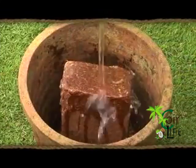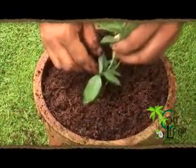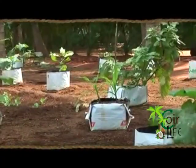Coir pith has readily available nutrients like nitrogen, phosphorus and potassium, suitable for plant growth. Pith can take the place of soil as a growing medium for plants and shrubs.